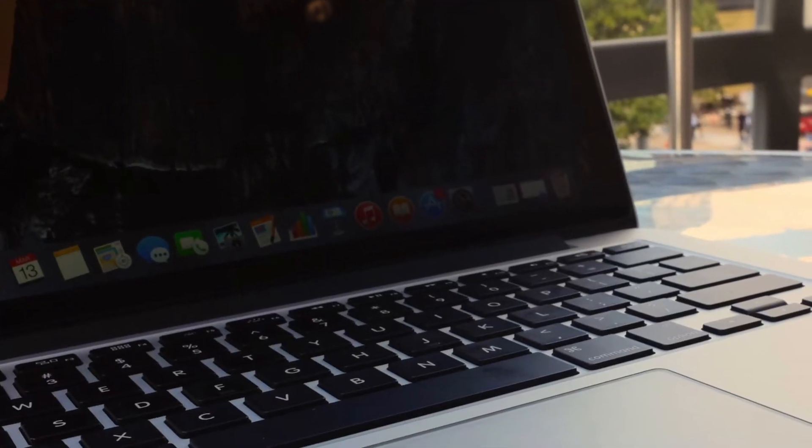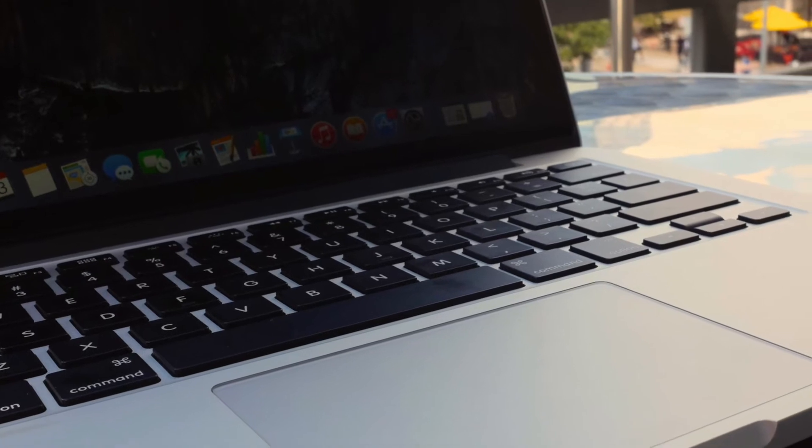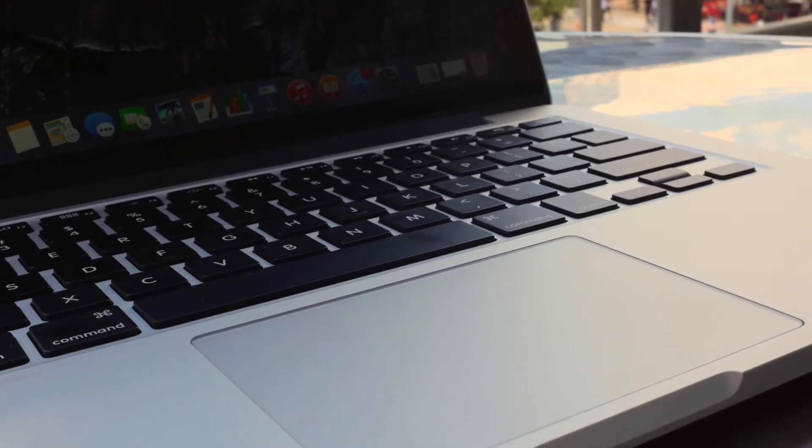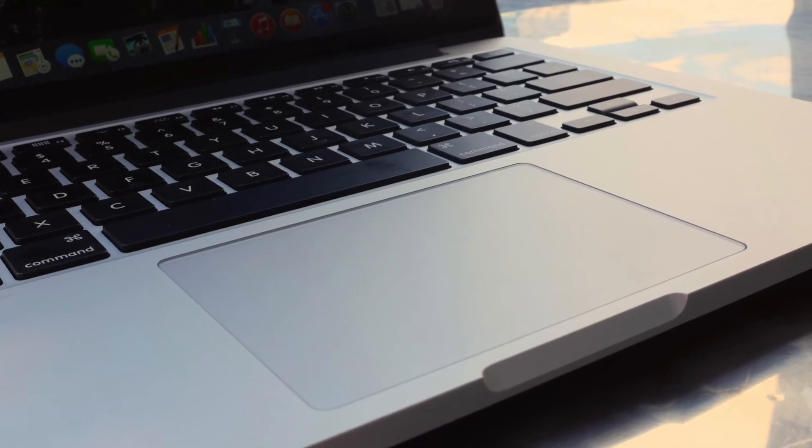The new MacBook Pros are also meant to have about 50% wider trackpads with Force Touch built in, which is kind of cool. On my current laptop I use for vlog editing, the trackpad is tiny and my fingers struggle to move around quickly — like when I want to close a tab I have to use two hands. With wider trackpads that issue will be gone, which would be great.